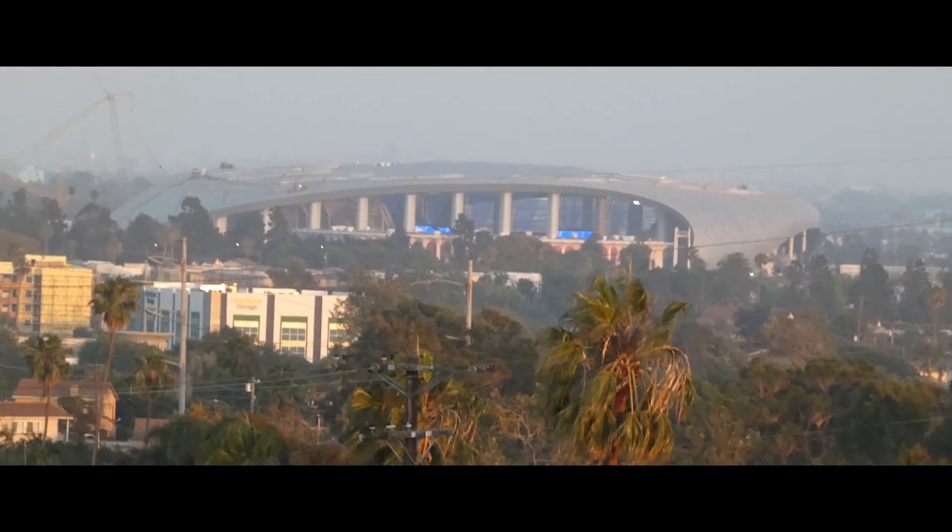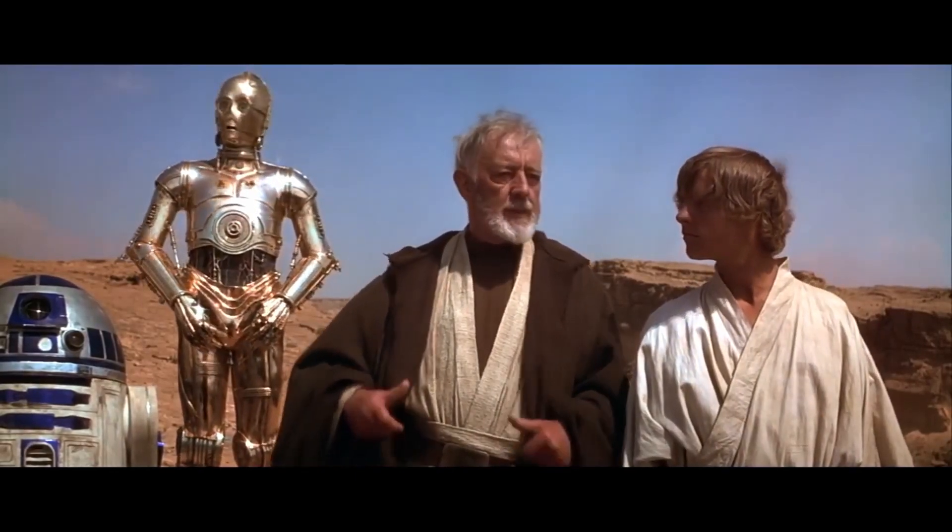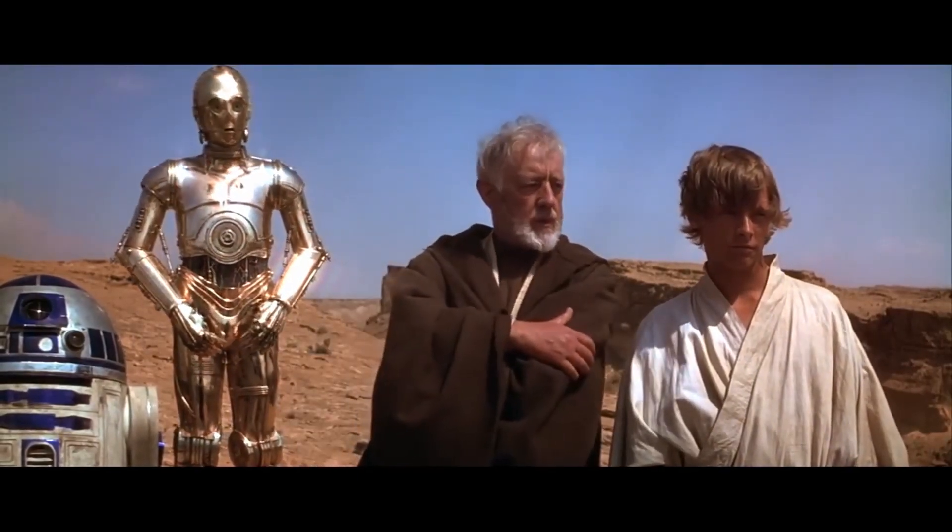SoFi Stadium. You will never find a more wretched hive of scum and villainy. We must be cautious.